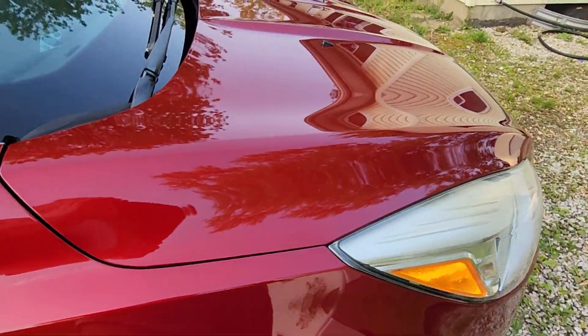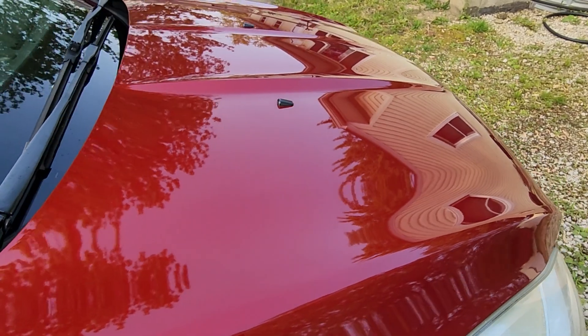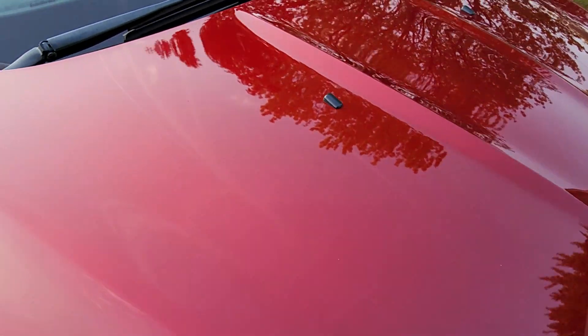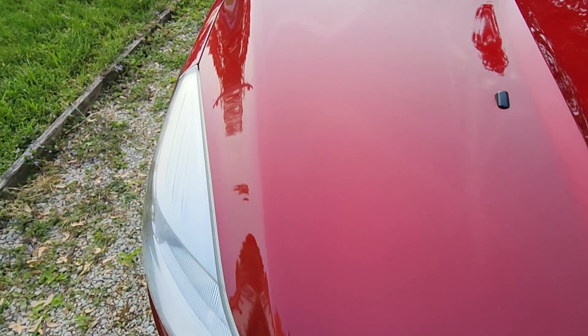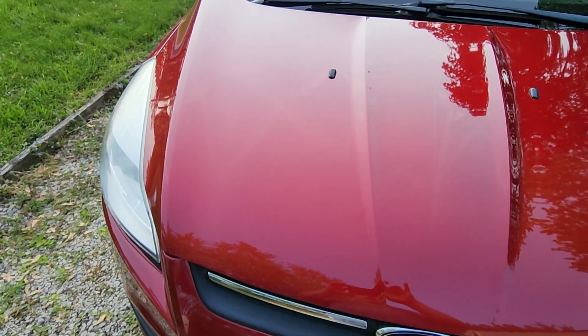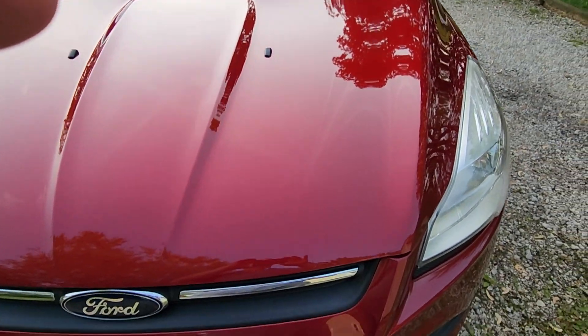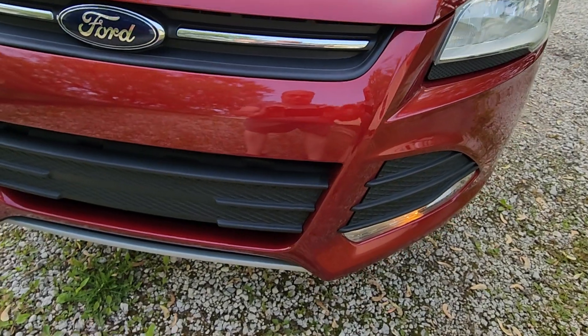And there you have it. Like I said, look at the reflection on the hood — 10-year-old car, 73,000 miles. I dare you to find one that old with that many miles in this good of condition. Thanks for watching.